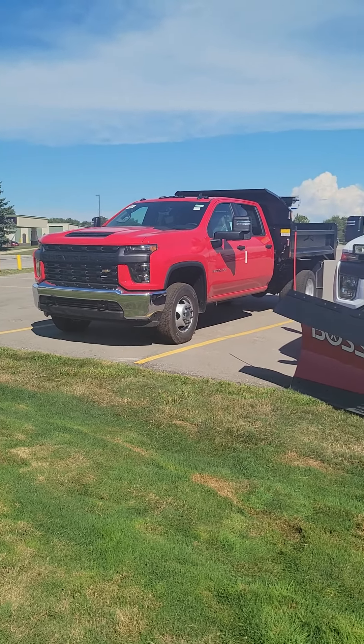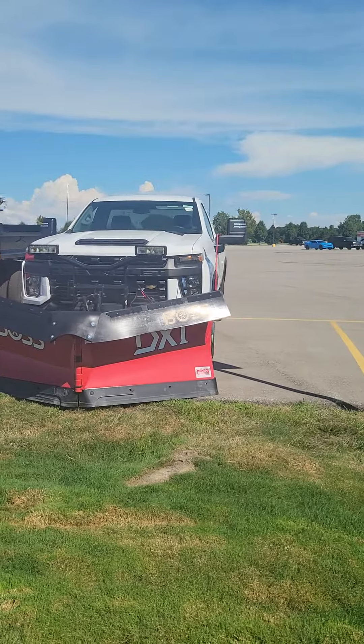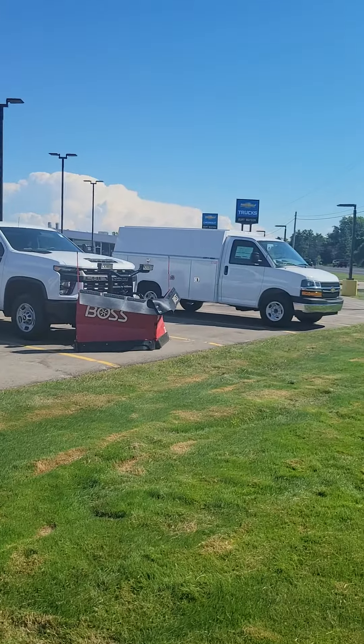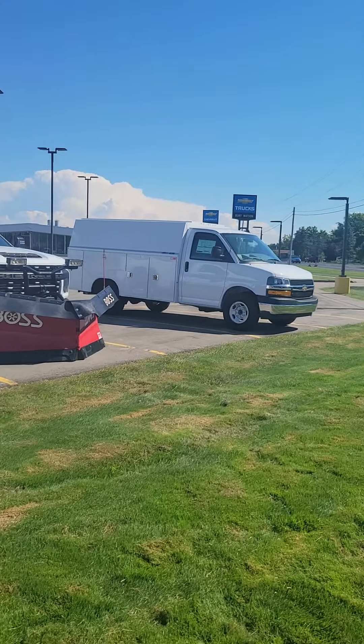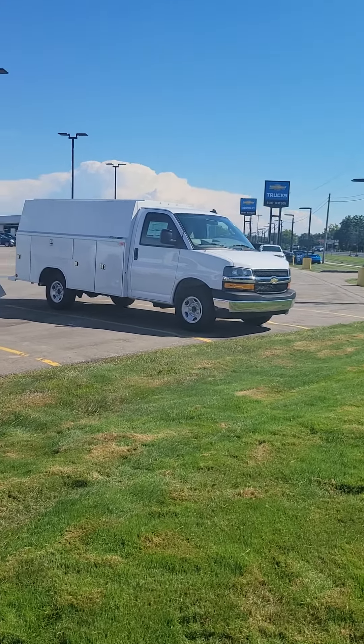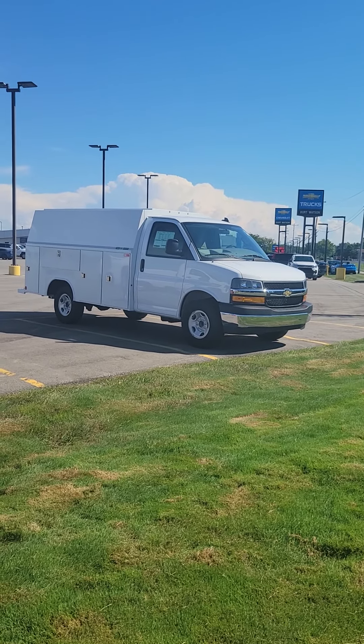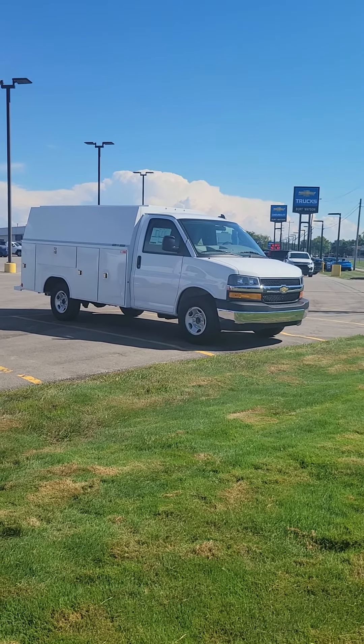So to give you one quick look here again: we've got the dump, we've got that plow truck, our platform, another plow truck, and this van rounded out our commercial inventory. If you're looking for that next new truck for your fleet, give us a call here at Burt Watson Chevrolet, 989-293-8719. Thanks.